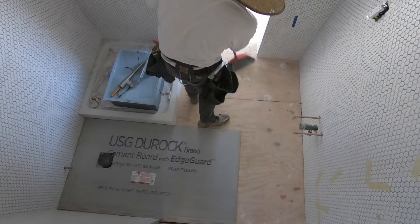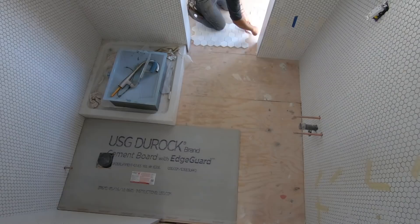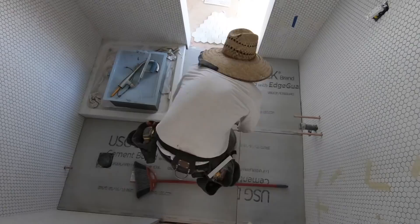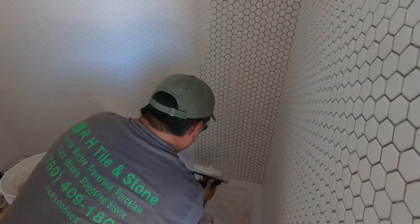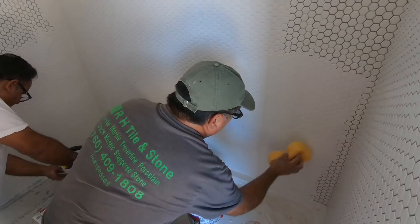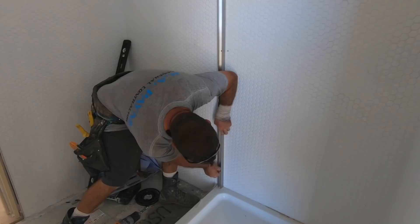We put cement board down on top of the plywood subfloor before adding the thinset and tile. We're using hexagonal tile for the floor and blending that into the wood flooring. Tony had already installed the shower pan because the wall tile had to go over the flanges on it. We're using Fusion Pro grout in bright white. It's a little more expensive than typical grout but it comes pre-mixed, is super stain resistant, and has a little more flex — which is really important for the transition between the hexagonal tile and the wood flooring.